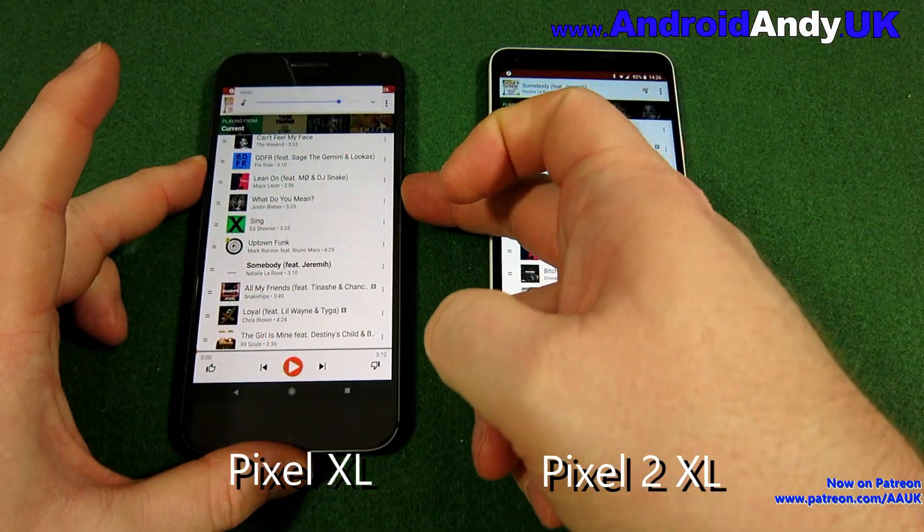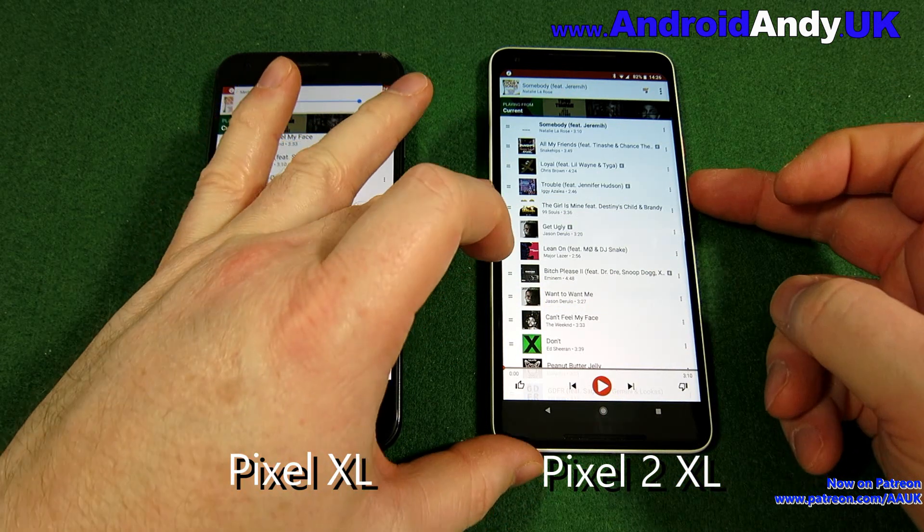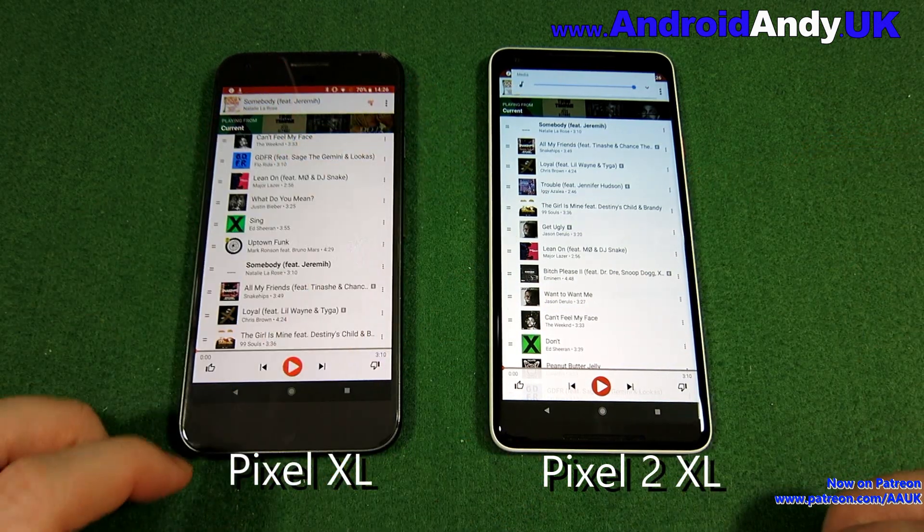Moving on to the speaker test. The stereo speakers on the Pixel 2 XL are one of its selling points - how much difference do we hear though?